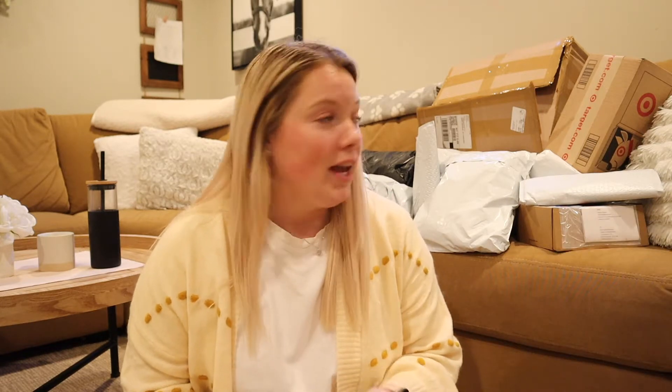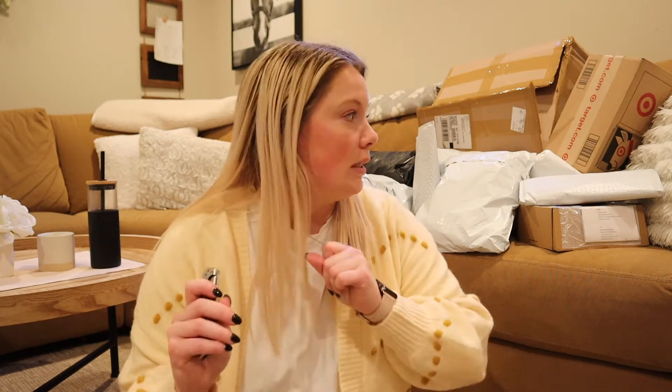So as you can see behind me, there are a lot of packages, and I don't really have any rhyme or reason to really any of them. It was just stuff that I saw and I wanted to get. So let's get started.